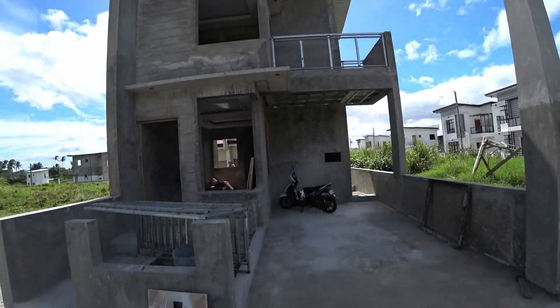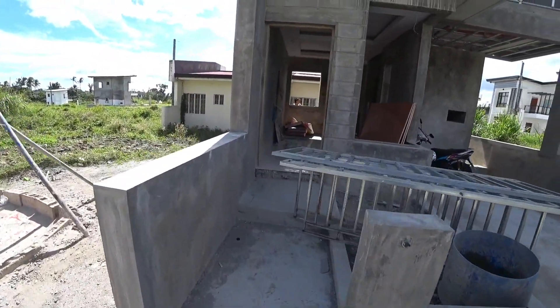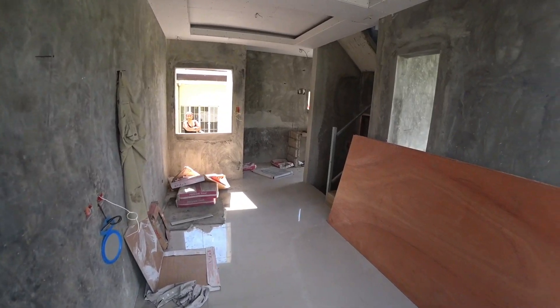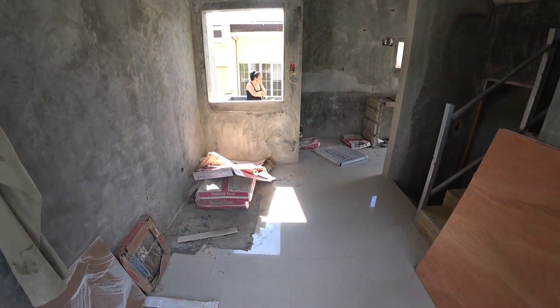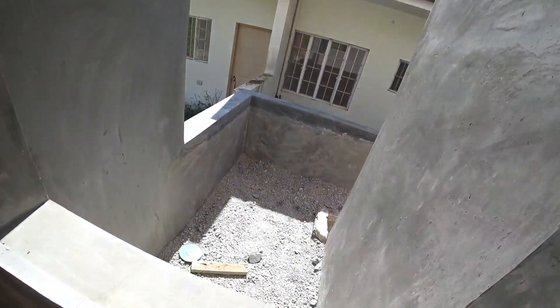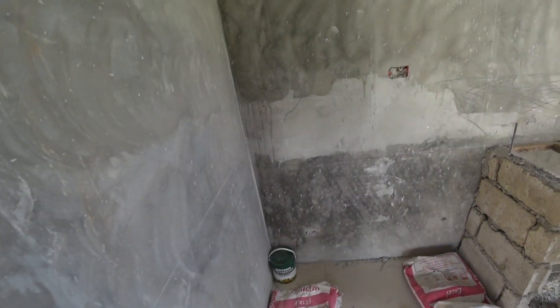We're gonna go inside. It's not real big, but coming through the front door we've got our little tiny living room, and there's a real teeny tiny little dining area. And there's our mama. That's where our deep freezer and stuff is probably gonna go — I hope to put a plug there.